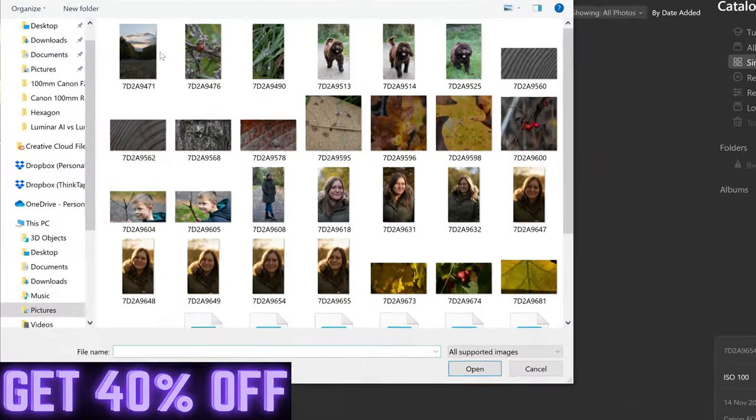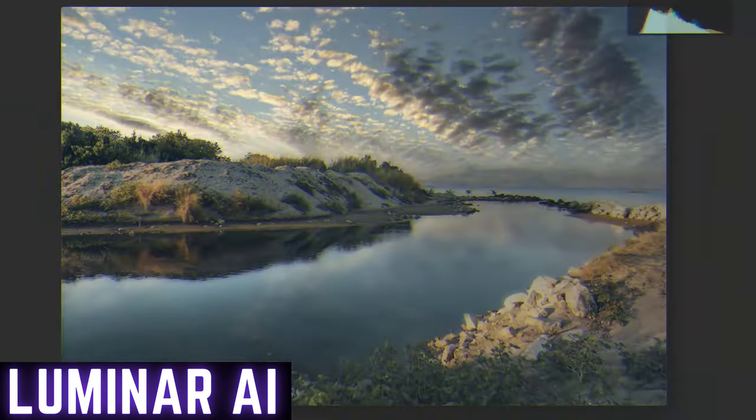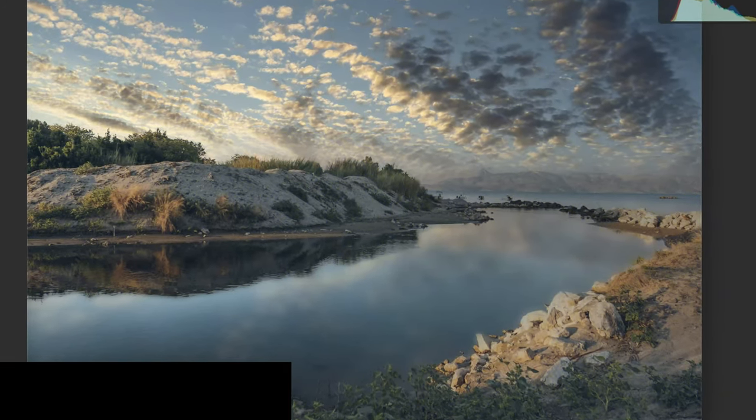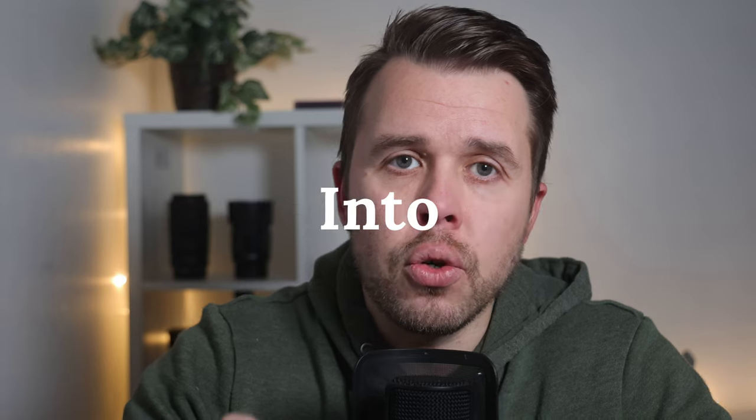Luminar AI is a great place to jump in and get started. You can upload your photos, sort them into a catalogue, make impressive changes that you can show off to your family and your friends. But when you want to start turning your imagination into your creation, you need photo editing software which gives you the tools to do this and completely transform your image.